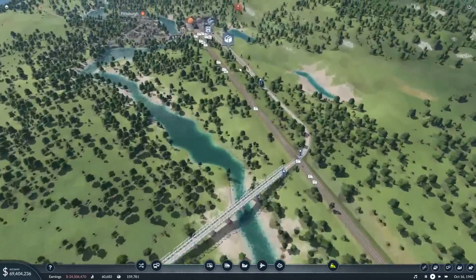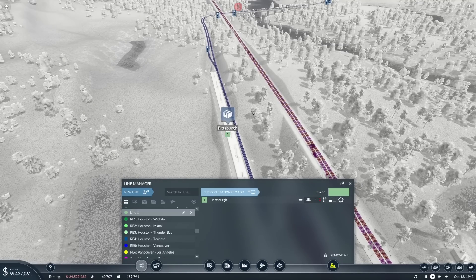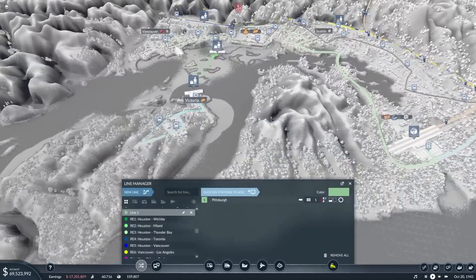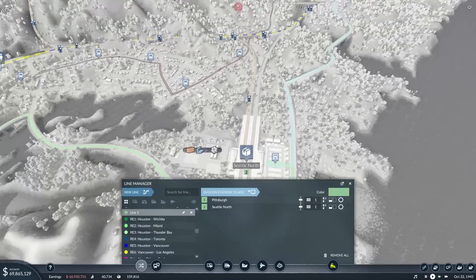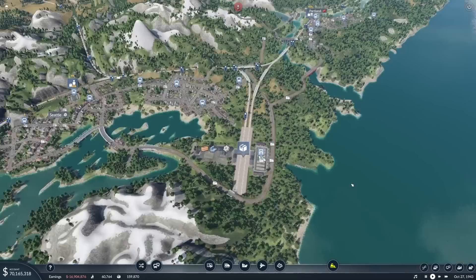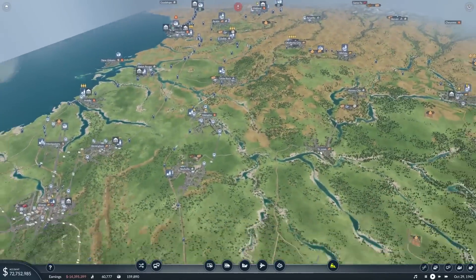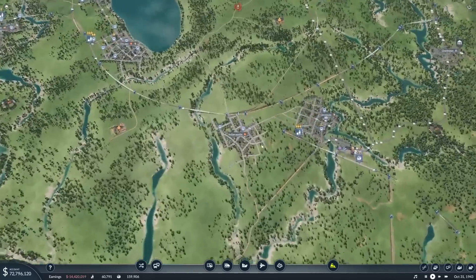We need a train - so we'll set the line going. Pittsburgh all the way to - and I'm hoping that it's going to work, I can't see why it wouldn't - Seattle North. And it runs on the correct line, which is always good. So this will be a train: Seattle Steel.